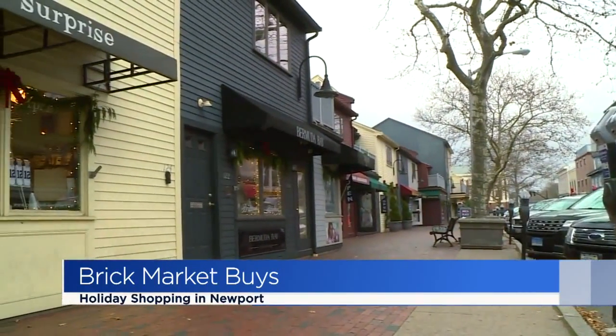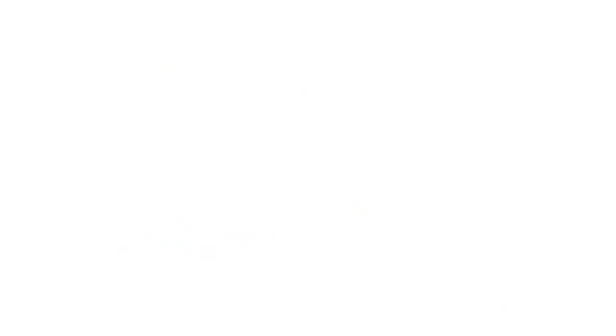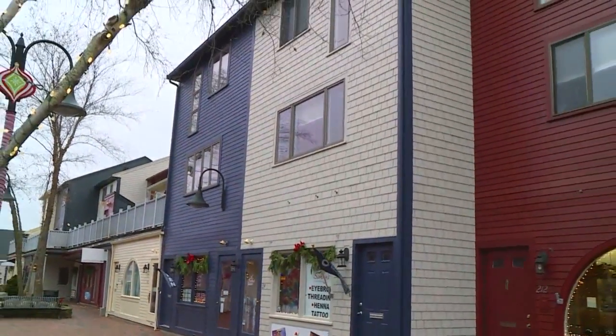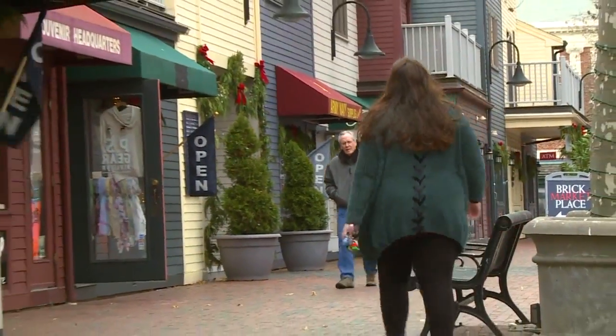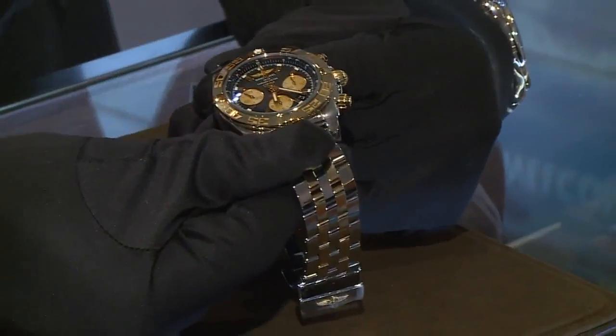The Brick Marketplace was built back in 1974 and 1975, and it was one of the first mixed-use developments in the state of Rhode Island. We have about 28 commercial units here, and the balance of the 83 units here are residential. Residents and guests alike enjoy this seaside spot. The design of the complex was originally done to mimic the density of Historic Hill, which is right behind us here.